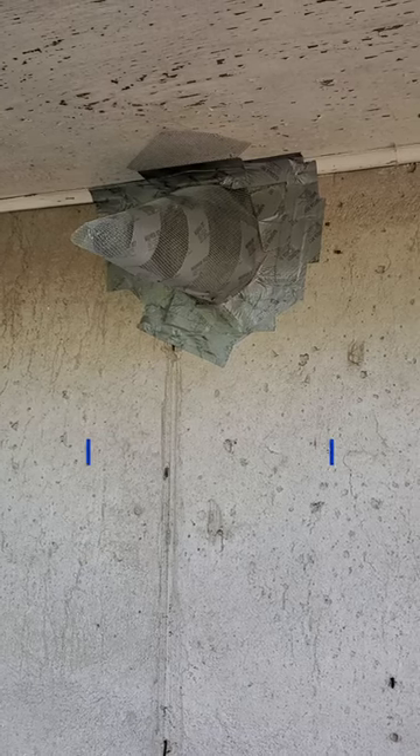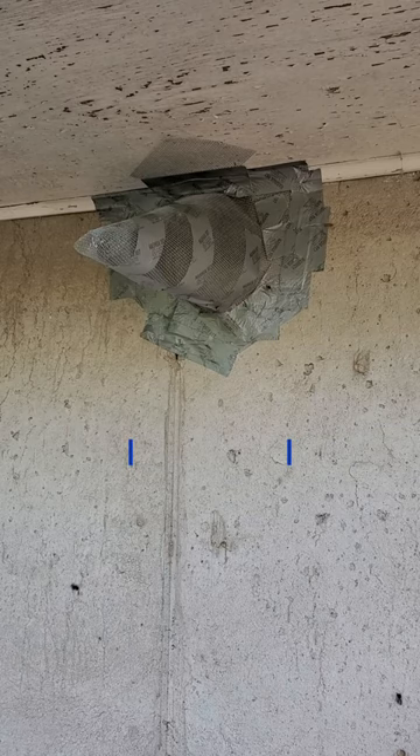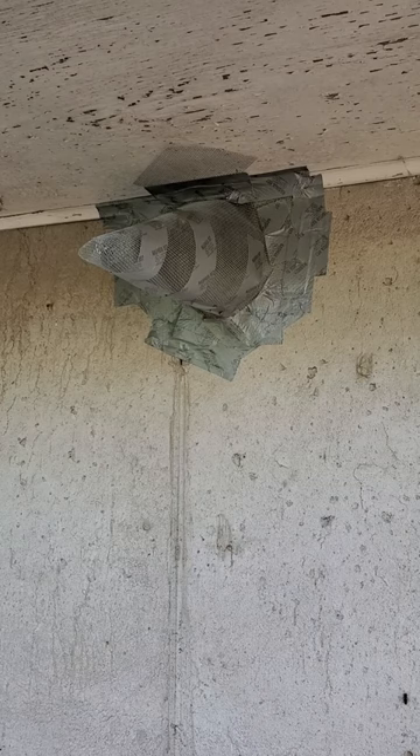I got a call tonight from a homeowner who had a bunch of bees at the back of their house. Looks like they were moving in a little gap at the top of this wall. According to the homeowner, they probably just swarmed and moved in yesterday, so they probably don't have a real solid established hive yet.